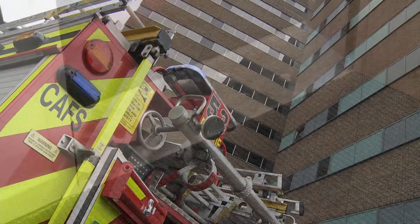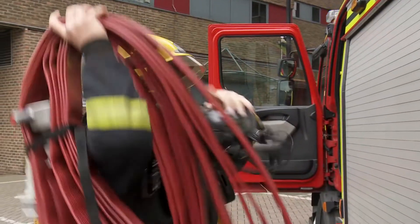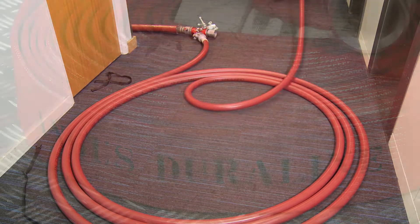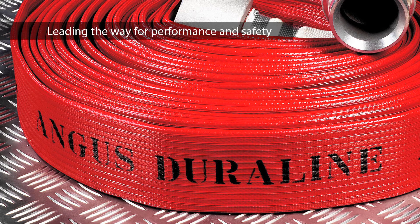Only Angus Duraline fire hose can maximise performance and safety from the Cleveland Coil deployment. Do not accept any alternative when specifying high-rise firefighting equipment. Angus Duraline — still leading the way for performance and safety.